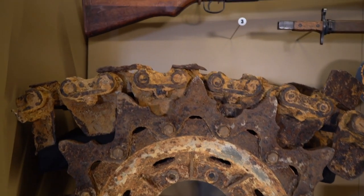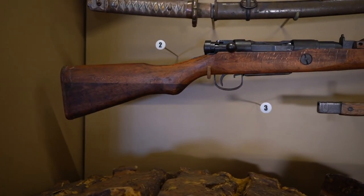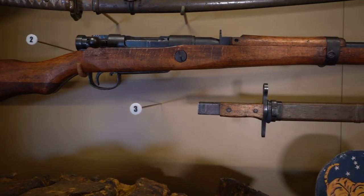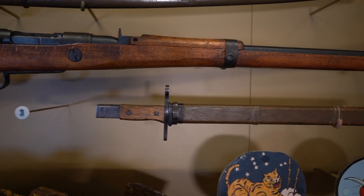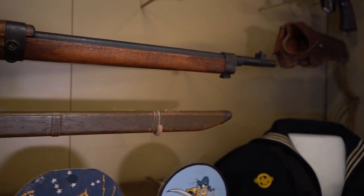This last-ditch rifle illustrates the condition the Japanese Empire was in in 1945. These weapons were crudely constructed with fewer metal components, and it shows how the Japanese forces struggled to keep their military supplied as the war continued.